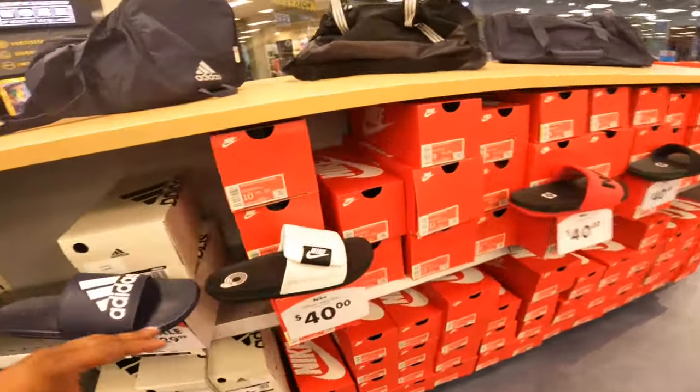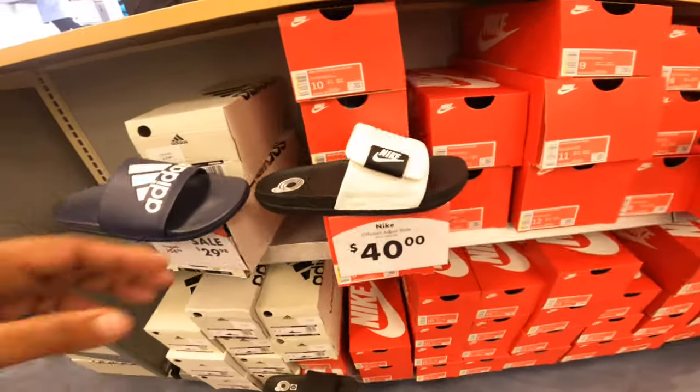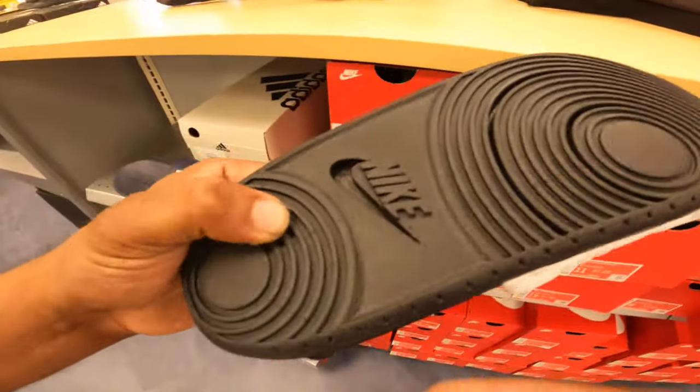So that's what we found so far. I'm going to cop these and I might cop these — basically $70 for two pairs of slides that can last me a really long time. And they're super comfy.